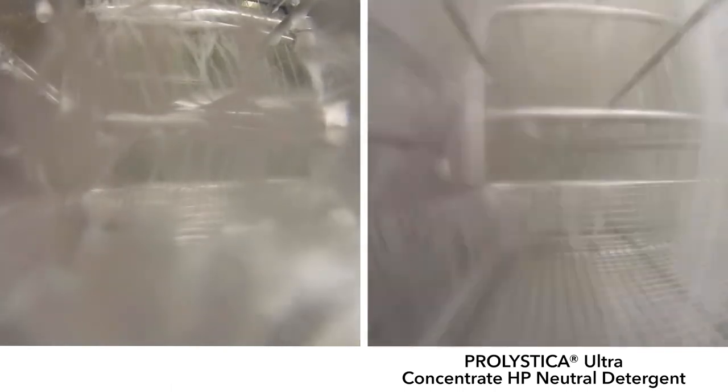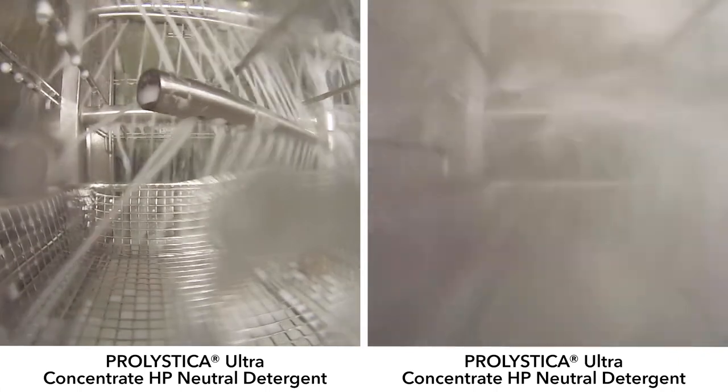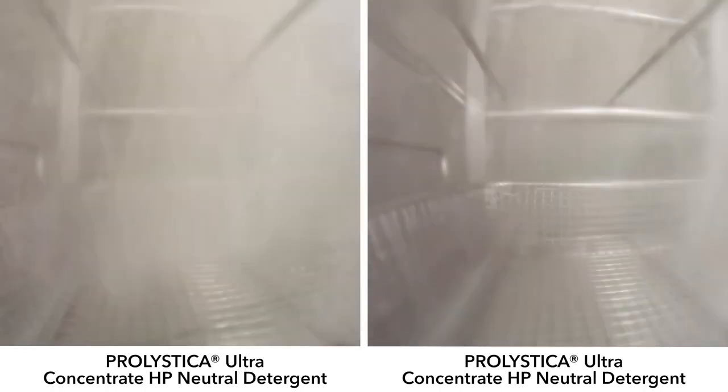Let's take this a step further. We've added Prolistica Ultra Concentrate HP neutral detergent to the washer with excessive foam and stopped spray arms. You can see the defoaming capabilities of Prolistica in action, where in seconds the foam is breaking and is then eliminated. The washer then returns to complete the cycle.